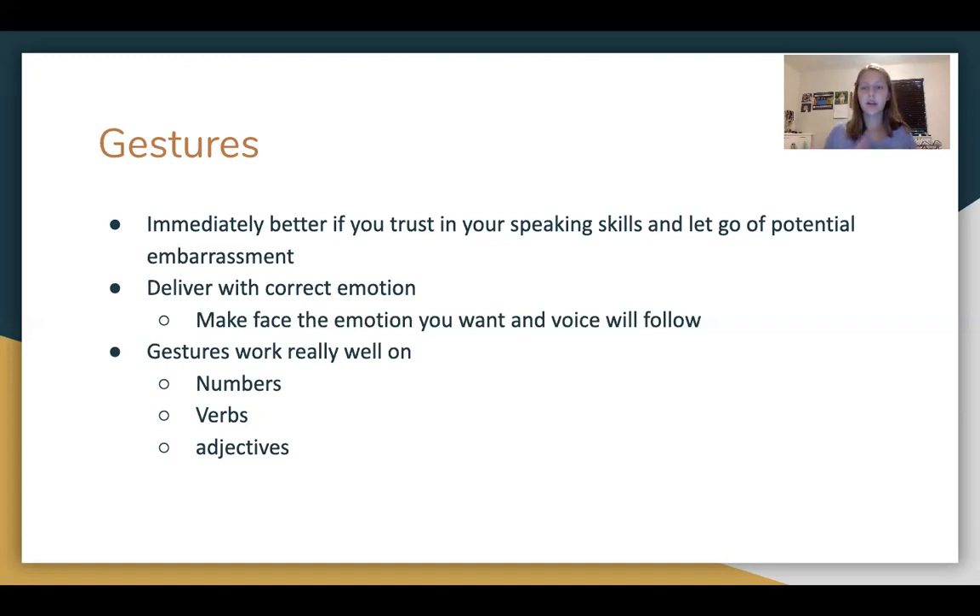Gestures work really well on numbers, verbs, and adjectives — those are some general places where if you're really struggling, you can put them. Gestures do come pretty naturally to most people, but if you need to work on it, just let it come naturally and let your hands go where you want. You might have to write in some gestures to start.